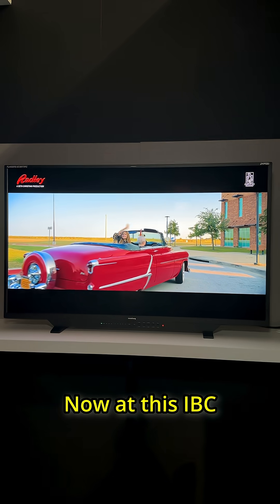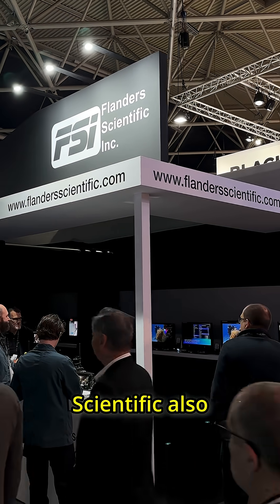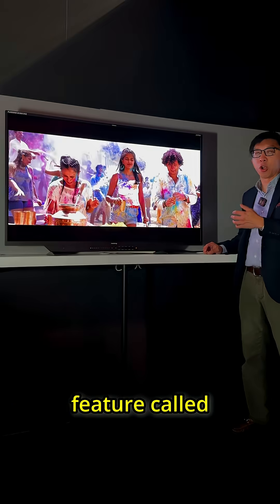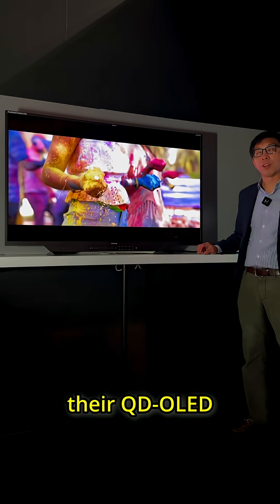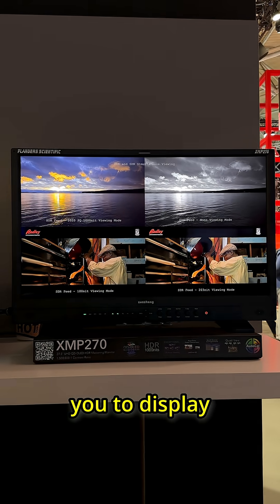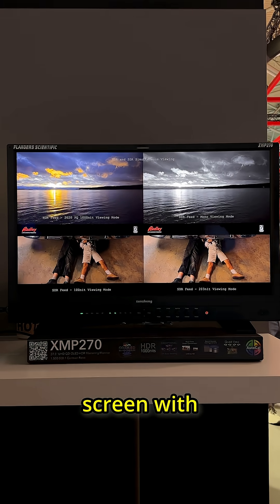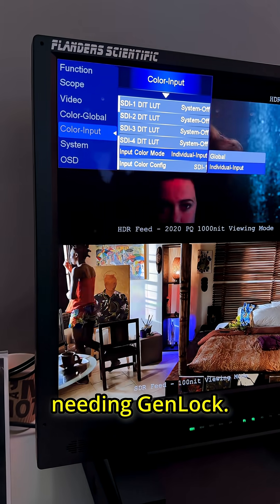At IBC 2025 in Amsterdam, Flanders Scientific also introduced a new feature called QuadView, which is going to come as a free firmware update to all of their QD OLED displays. What QuadView does is allow you to display four quadrants on screen with different EOTF and different colour spaces, without needing gen lock.